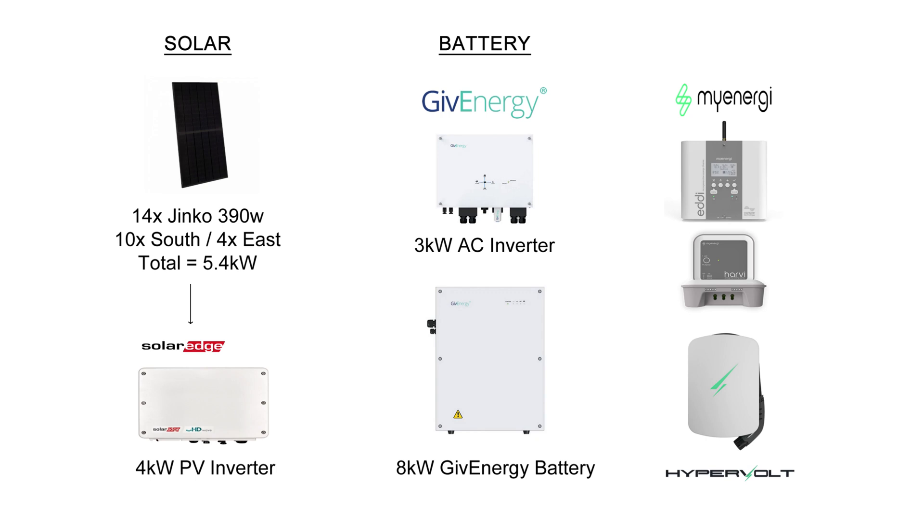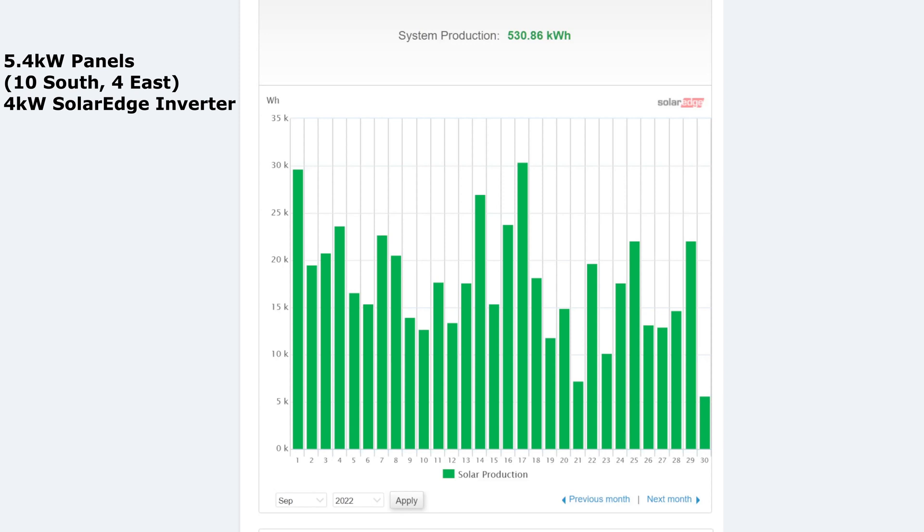I've also got a few extra bits and bobs such as the MyEnergi Eddy heating the hot water, the Harvi, the Hub, and the Hypervolt EV charger. So this is the month of September — 30 days — and you can see the 30th day was not so great, but overall 530 kilowatt hours.